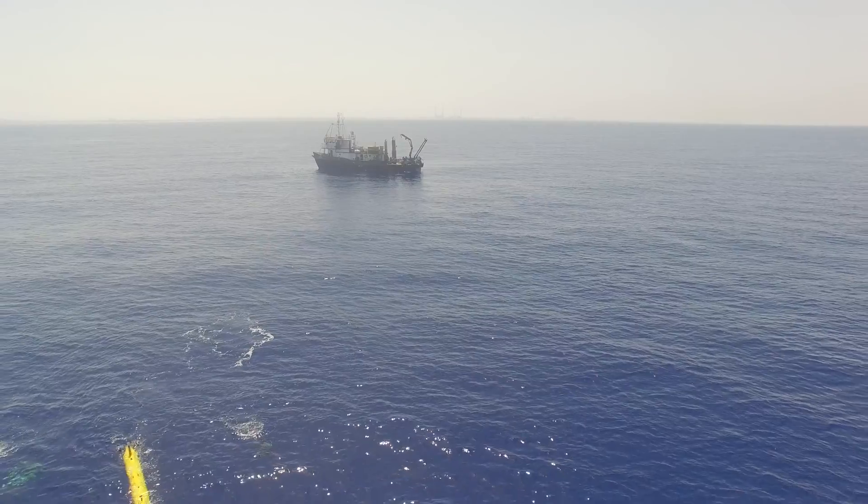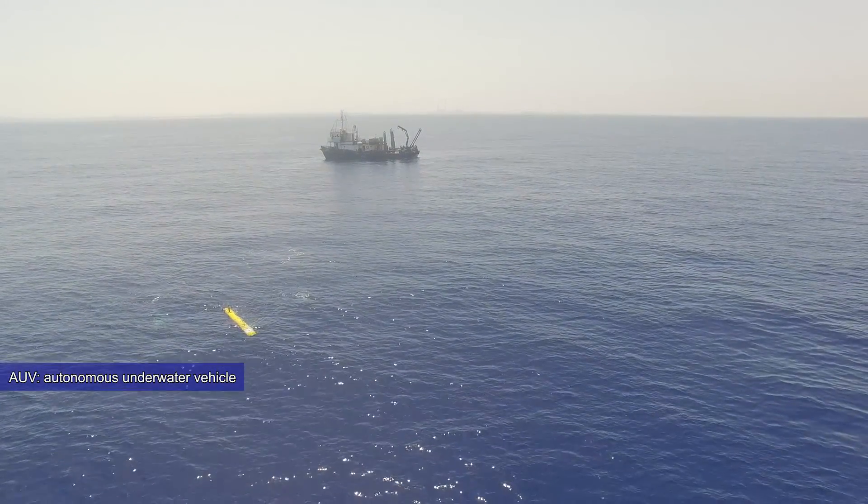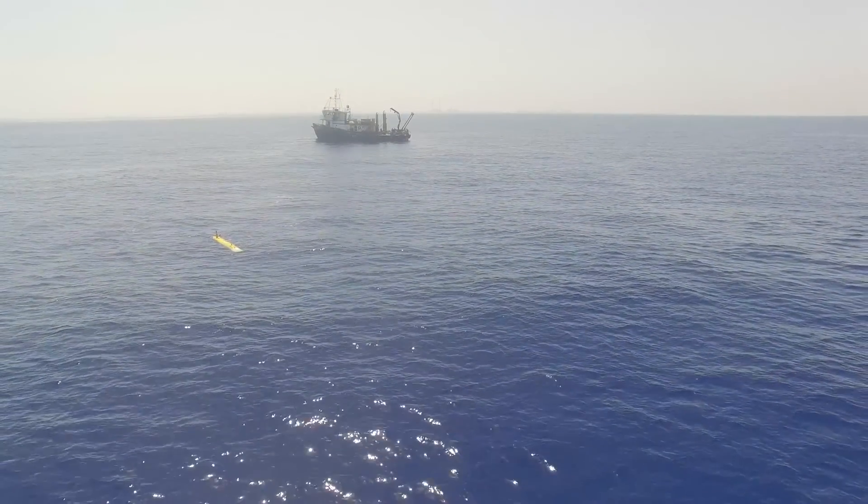We mount our modem and our AUV, and we deploy the AUV at sea in a relatively shallow area of 70 to 80 meter depths.